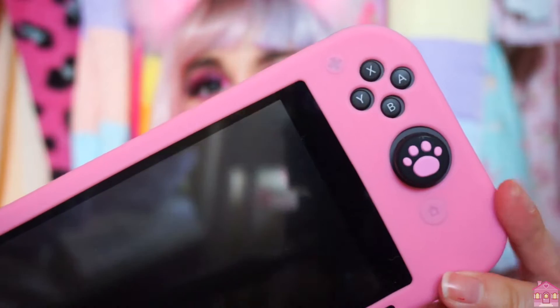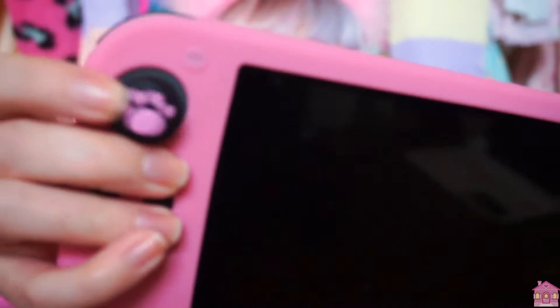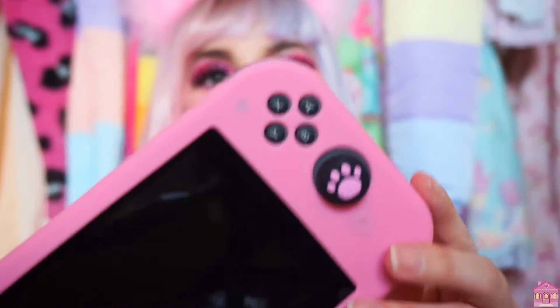I know that there are a lot of skins and stuff going around, but that can get pretty expensive. The case itself was only $10 and then each of these little paw pad things were a dollar each. So it's definitely a more affordable option if you want to make your Switch kawaii.